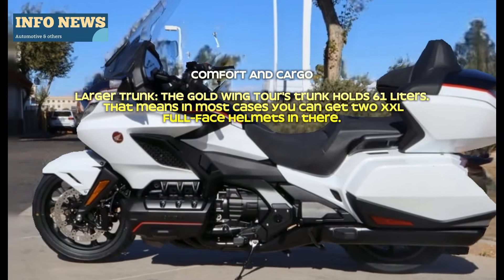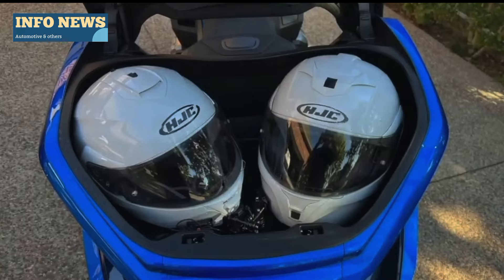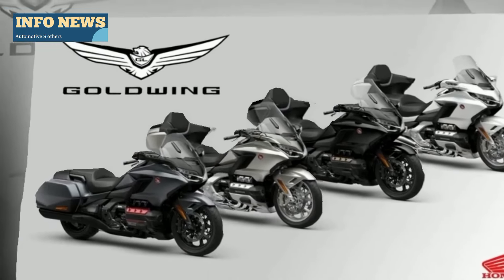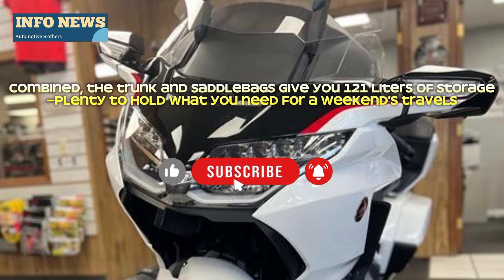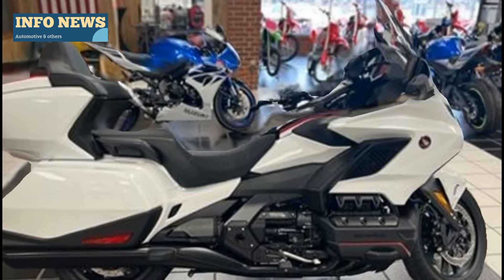Comfort and cargo: the Gold Wing Tour's trunk holds 61 liters, which means in most cases you can fit two XXL-size helmets in there. Combined, the trunk and saddlebags give you 121 liters of storage — plenty to hold what you need for a weekend's travels.